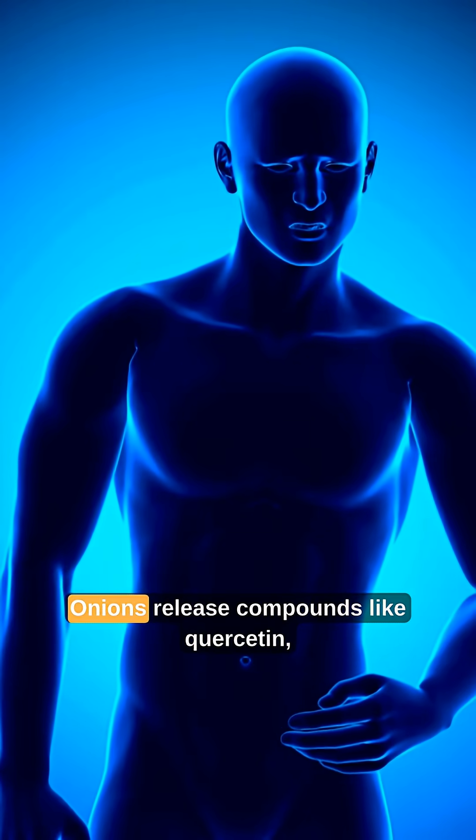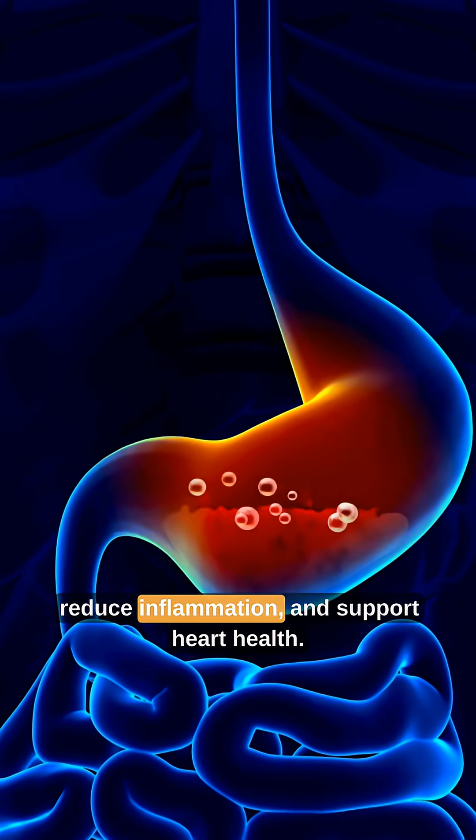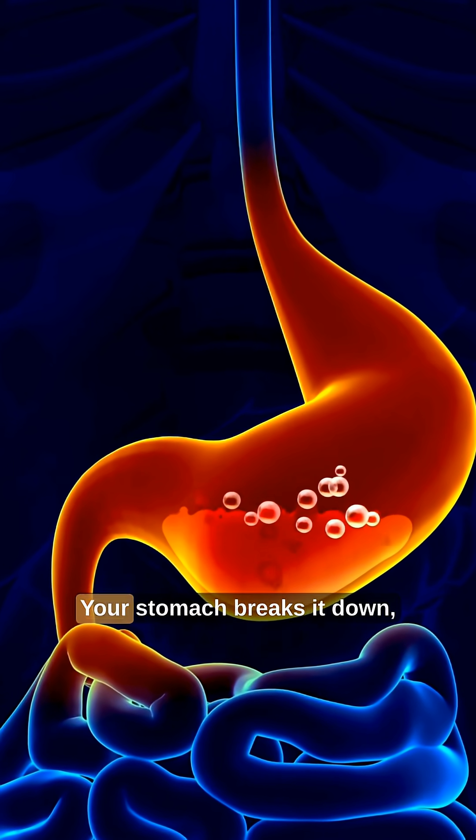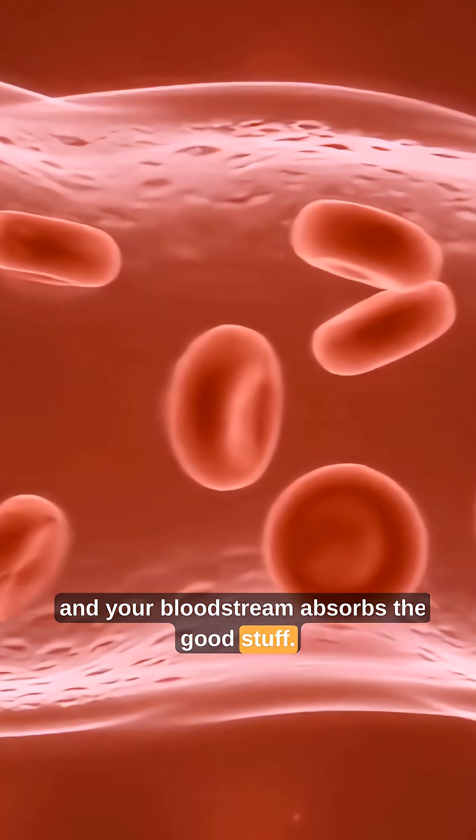Now the nutrients kick in. Onions release compounds like quercetin, which boost immunity, reduce inflammation, and support heart health. Your stomach breaks it down, and your bloodstream absorbs the good stuff.